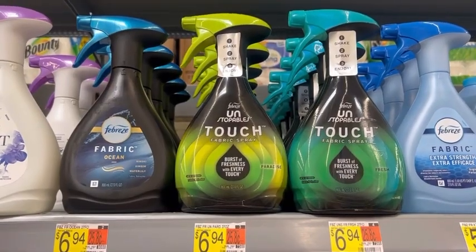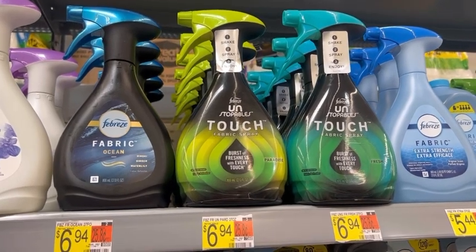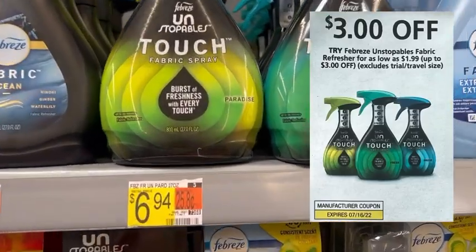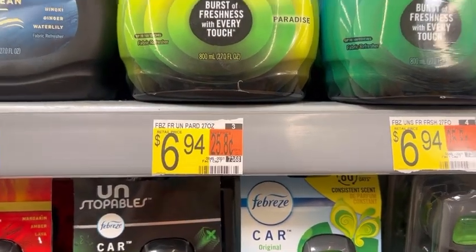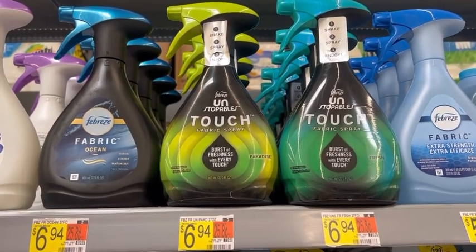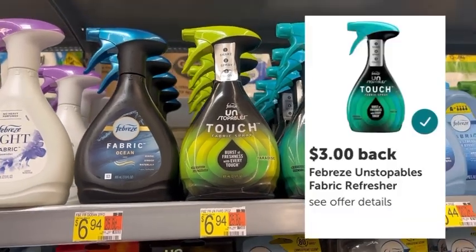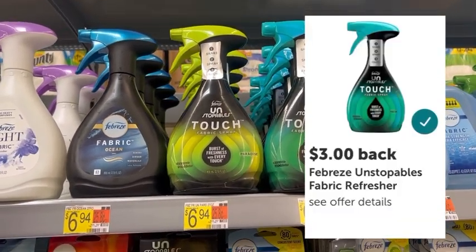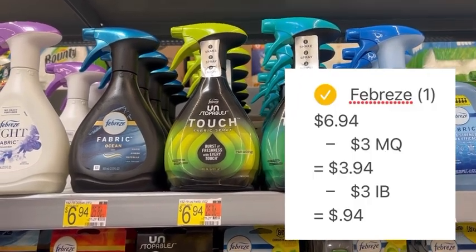We have a great deal on this Febreze Unstoppable Fabric Spray, normally priced at $6.94. In the July P&G Inserts, there's a $3 off one manufacturer coupon to use at checkout, dropping the total for one down to $3.94. Then submit the receipt to Ibotta, where Ibotta gives back $3 for one, making the final net total just $0.94.